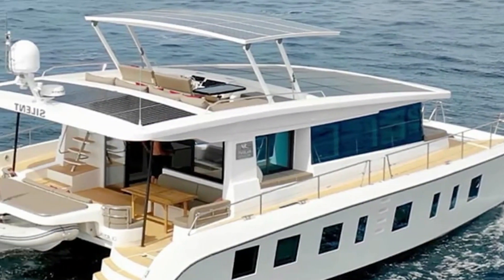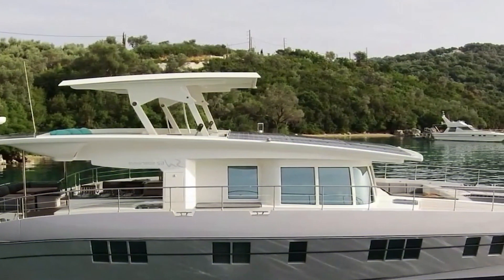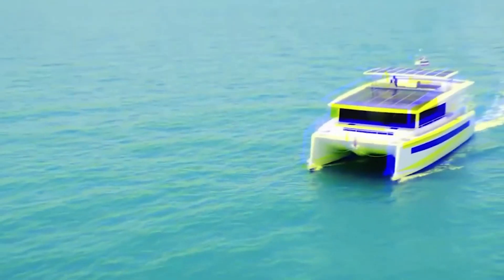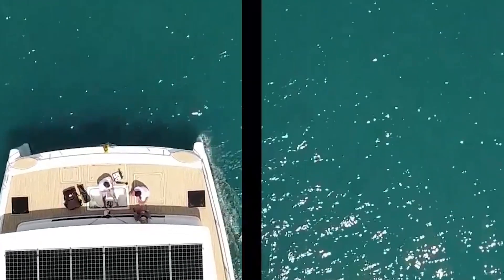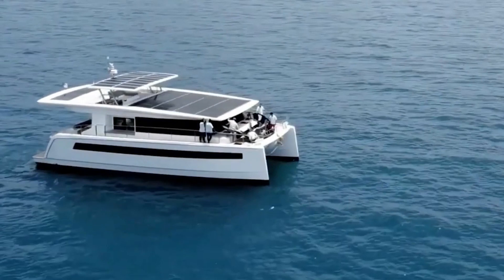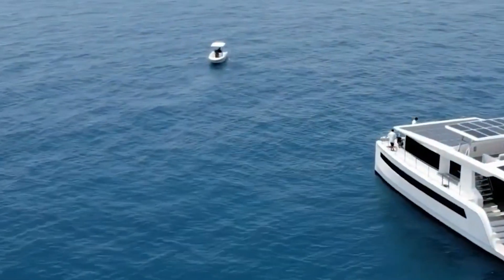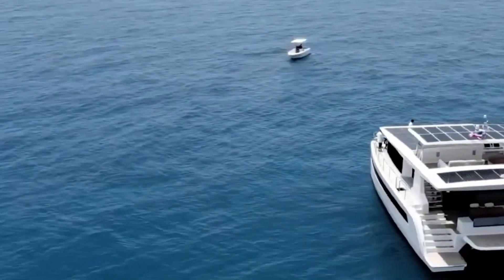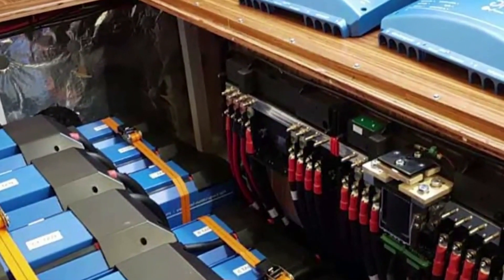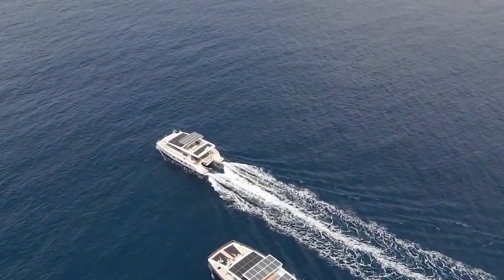The company works to produce luxurious catamarans in three main size options: 55, 60, or 80 feet. The main thing about these yachts is that they are purely electric, powered by electric motors with a lifetime warranty. There's a battery pack capable of taking you quite a long distance, and the actual range of the yachts is not limited.